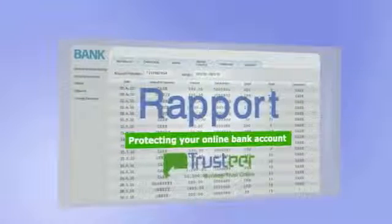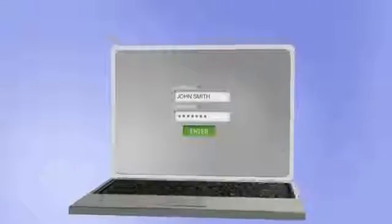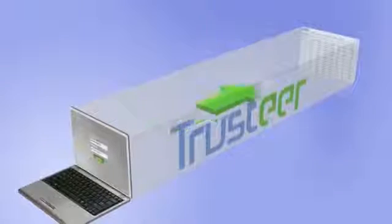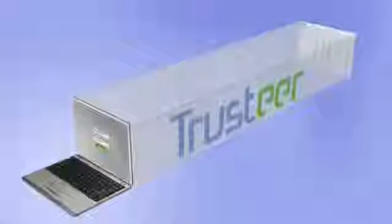Meet Rapport, Trusteer's ultimate solution for protecting your online bank account. When you sign in to your online bank account, Rapport locks down the browser and creates a tunnel for safe communication between you and your bank's website, shielding off any hostile access attempts by malware.